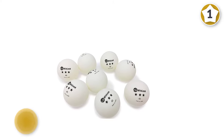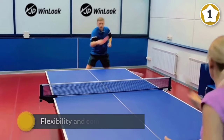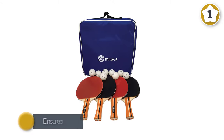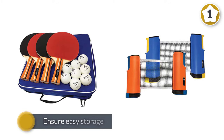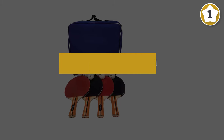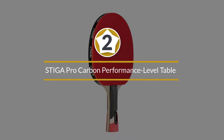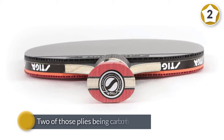The JP WinLook 4-pack ping pong paddles also include a blue zippered case cover to ensure easy storage when not in use. Durable and comfortable, these paddles will no doubt make you a top player. The 60-day warranty protects these paddles from defects, ensuring a worry-free buying experience.